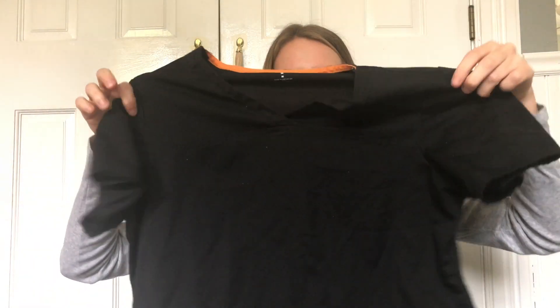I would also recommend getting off-brand scrubs. I got these for really cheap at a scrub store. It's important to have extra scrubs — I would leave them in your car because you can get all different things on you. Having an extra pair to change into is so important. Nursing is unpredictable and anything can happen, so you'll thank me later for this tip.